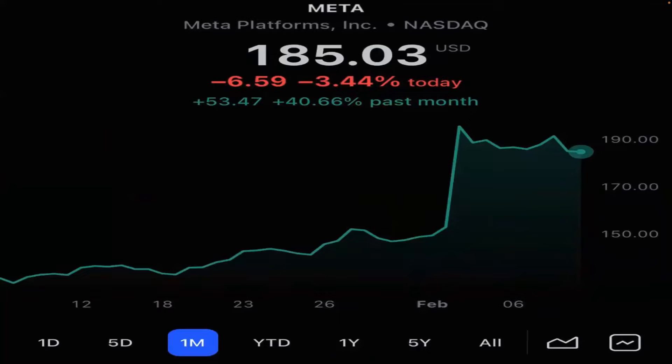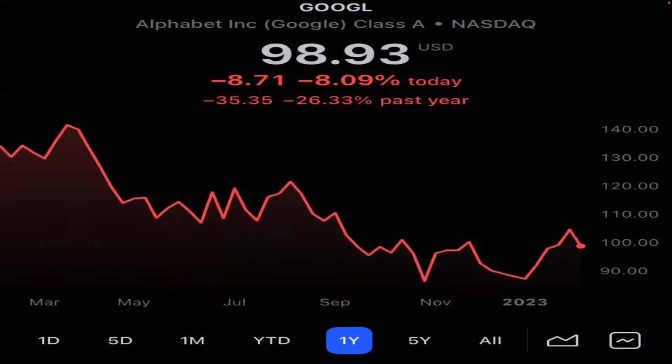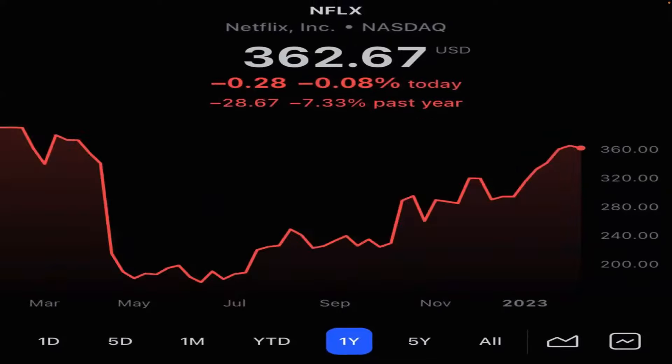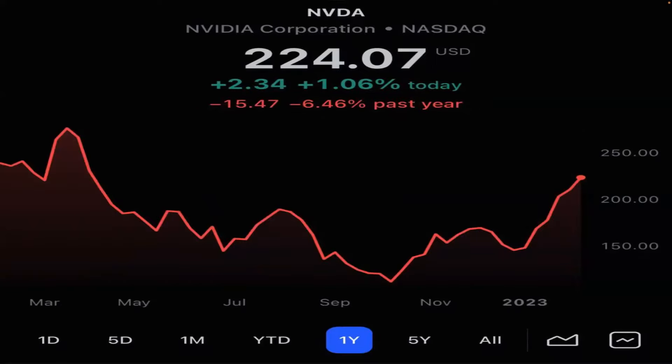Meta up 40% in the past month — one of the biggest jumps of a mega company like this ever, and down 15% in the last year. Google up 9.9% in the last month, down 26% in the past year — they gave up a lot due to their AI bot not making sense live, competing with Microsoft. Microsoft up 16.7% — they bought into ChatGPT, all the hype right now — and only down 8% in the past year. Netflix up 13% in the last month, down 7% in the last year, just screaming up since last summer. NVIDIA killing it this year with a 39.8% return, down only 6.46% in the past year.